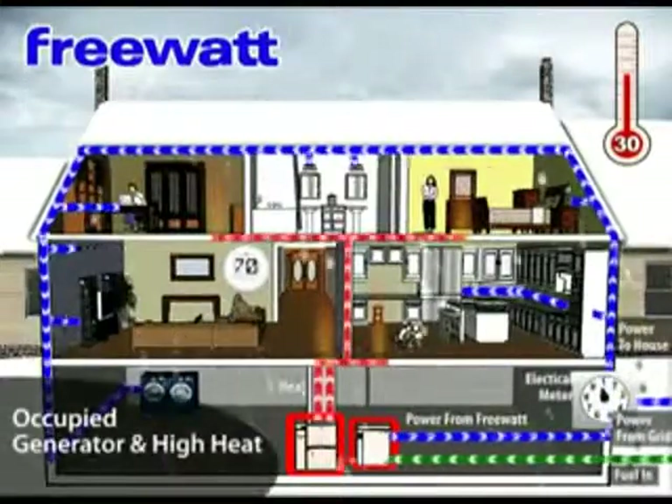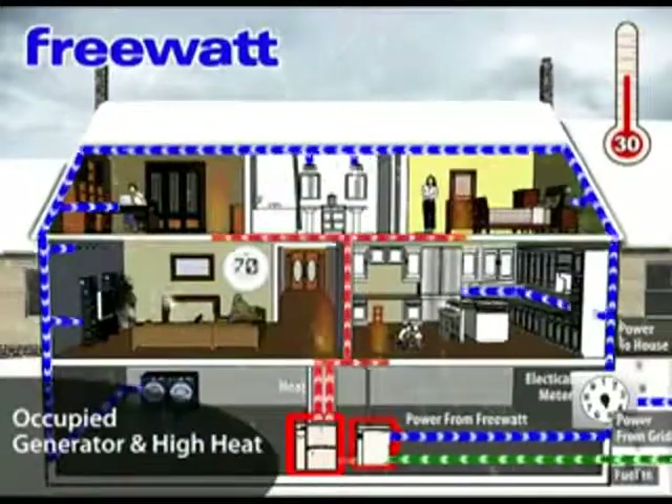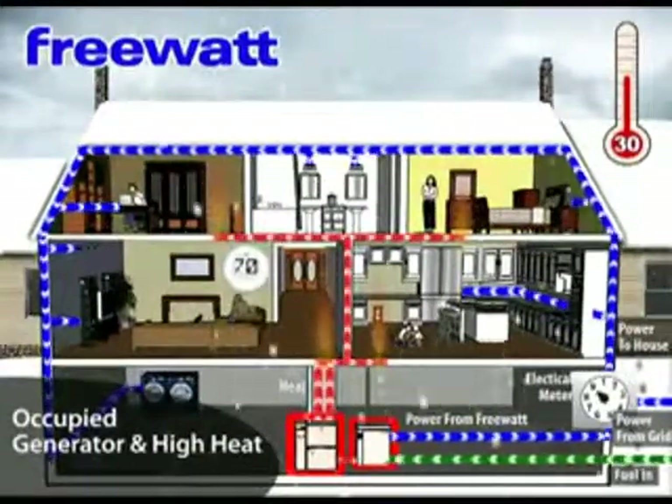Mode 2: Winter Day. As the temperature gets colder, the high-efficiency Energy Star furnace or boiler works in tandem with the generator to heat the home while still providing electricity.